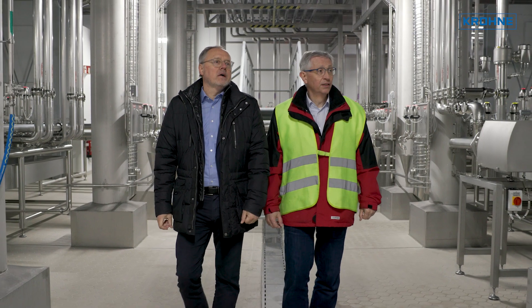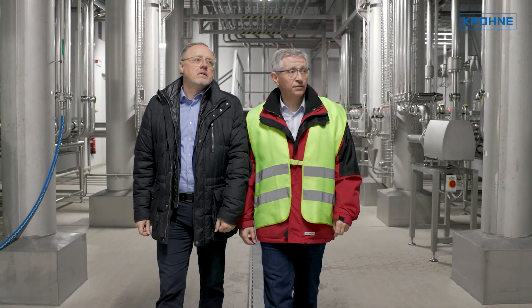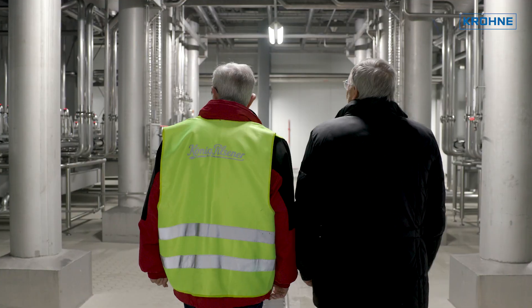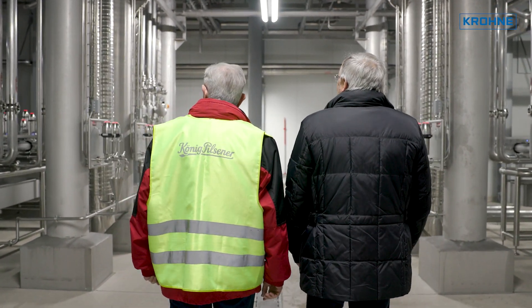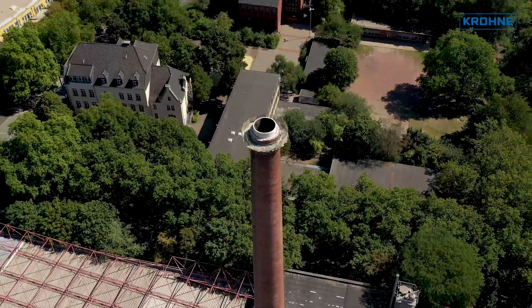bringing our long-standing application expertise from the beer brewing industry into this project. Krone has dedicated process instrumentation and application-specific expertise for production and utility processes in breweries worldwide.